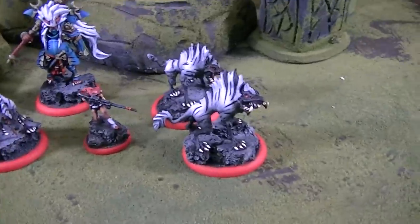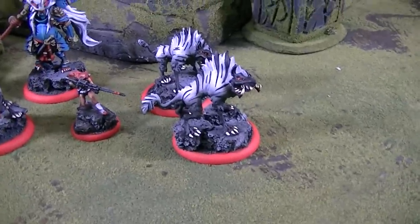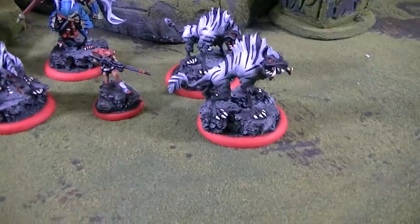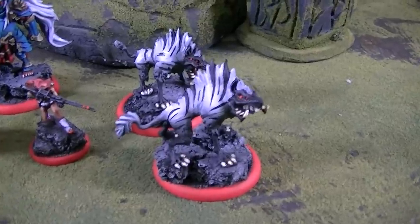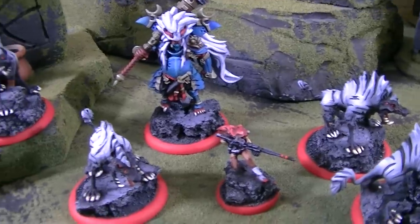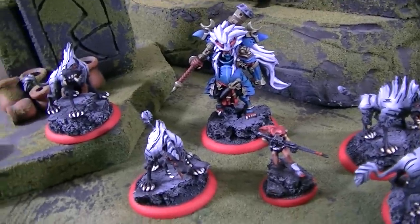Hey Blue Table fans, I'm showing you some figs today, and quite frankly I don't know much about this game or exactly what I'm even looking at, but they're really super cool. Here's this demon guy. This is Relic Knights — this is a game by Soda Pop, I do believe.